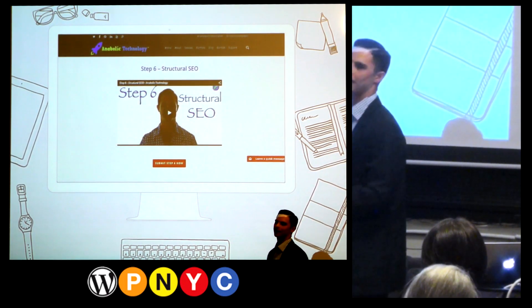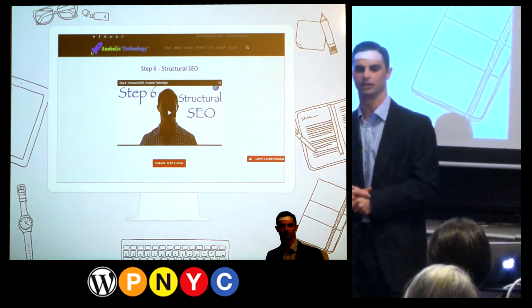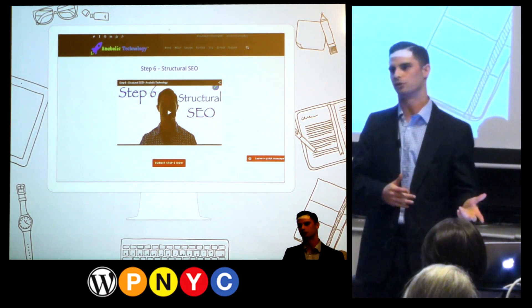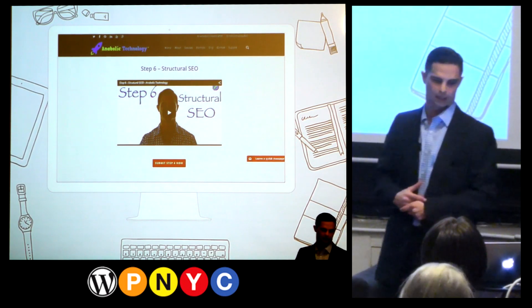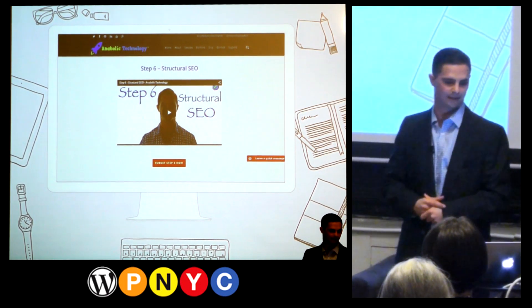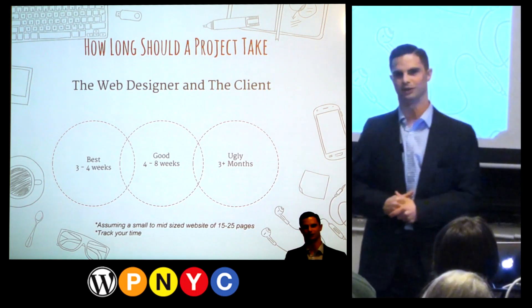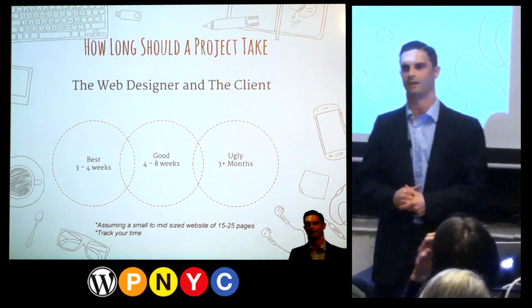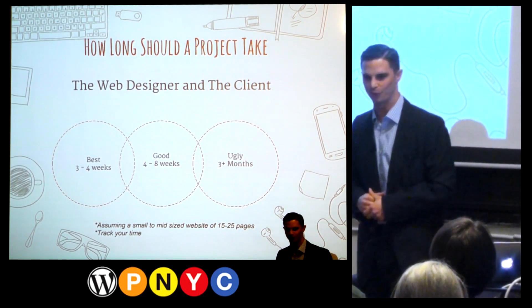We've got through all of the steps and the site's launched. There are two sides of the house: you as the freelancer and the client. It takes a team to make this happen. The time especially goes back to the discovery phase when talking to the client, and that two-sided interview where you know when to walk away. On the ugly side, three-plus months for a 15-to-25-page brochure or lead generation website — I'm sure that makes some of you cringe. The goal is to eliminate that. Best case scenario, we've got three to four weeks.